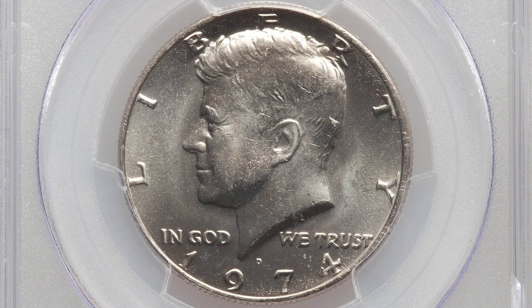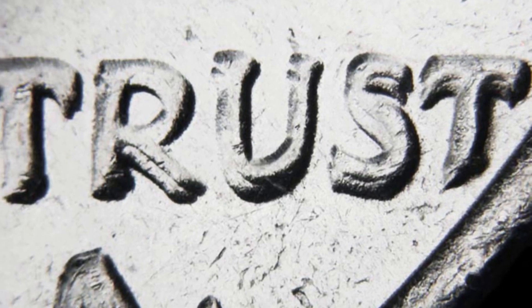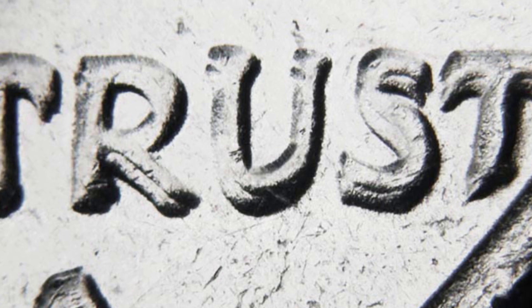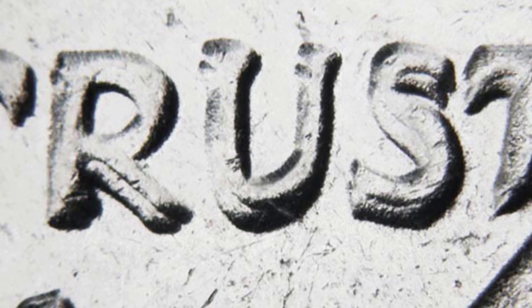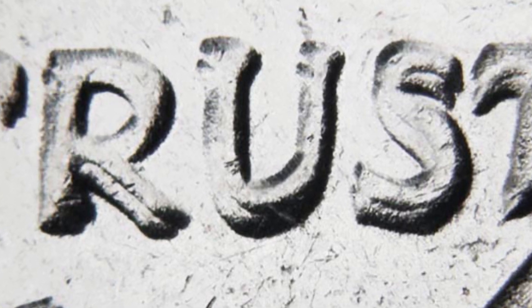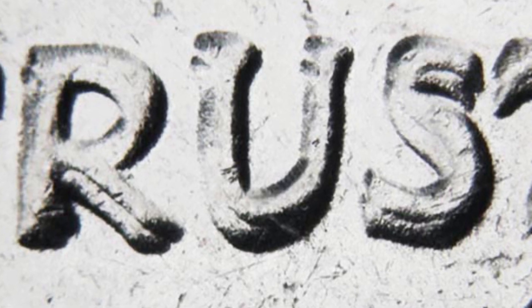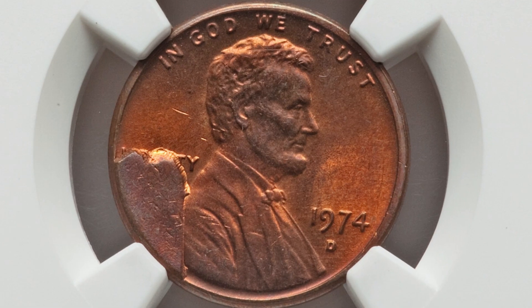Here's a 1974-D mint mark Kennedy half dollar — a 50-cent coin — that has a doubled die obverse. It looks very normal from a distance, but if you use your coin loupe or coin microscope to inspect the lettering and dates up close, you will see doubling on this coin. Here's an example of what that doubling looks like on the 1974 — you can really see it on the lettering. I actually have one of these in my collection. This specific one, graded by PCGS at Mint State 64, sold for around $90 at auction.